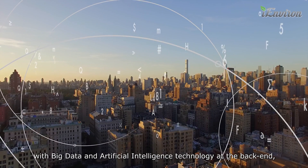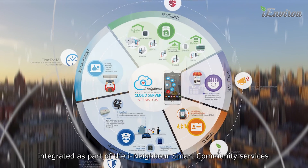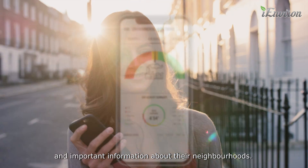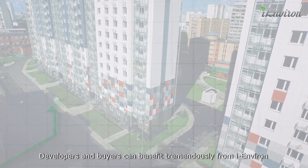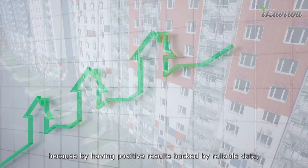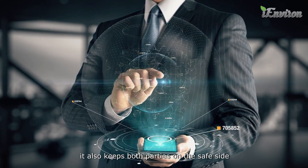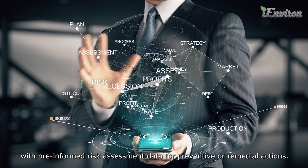The iEnviron services deploy drone technology at the front end, with big data and artificial intelligence technology at the back end, integrated as part of the iNeighbor smart community services. Developers and buyers can benefit tremendously from iEnviron to increase the value of their property, as positive results backed by reliable data keeps both parties on the safe side, with pre-informed risk assessment data for preventive or remedial actions.